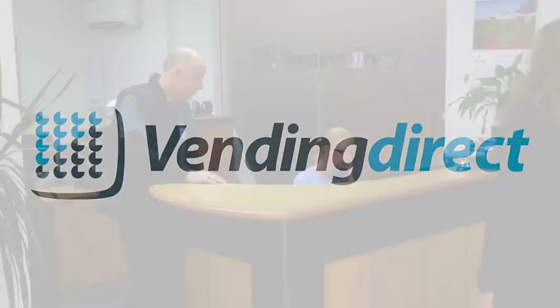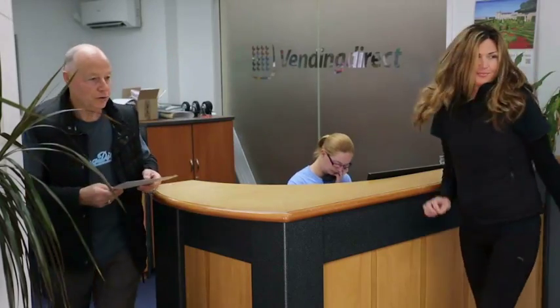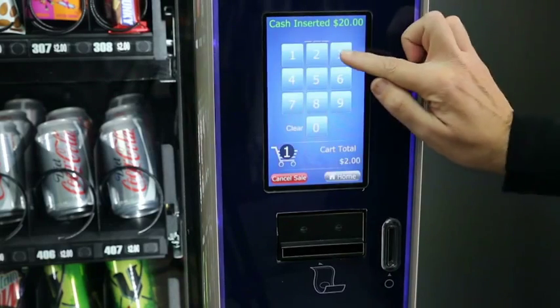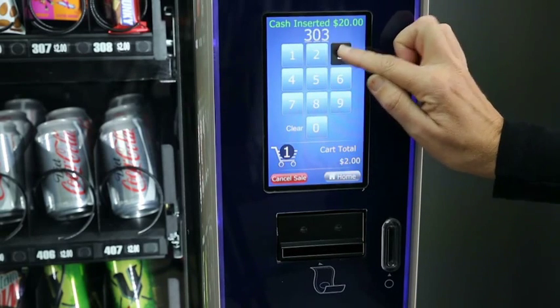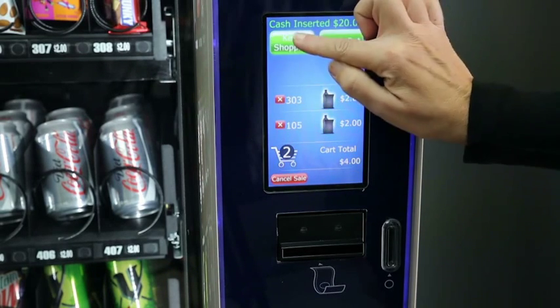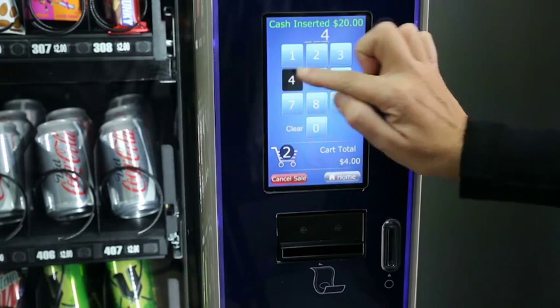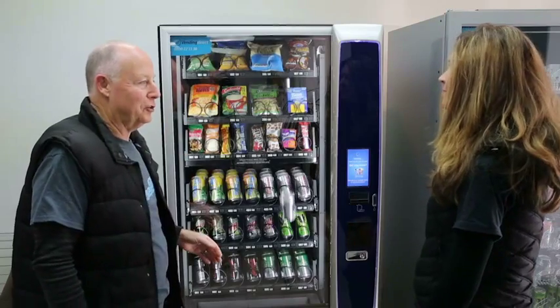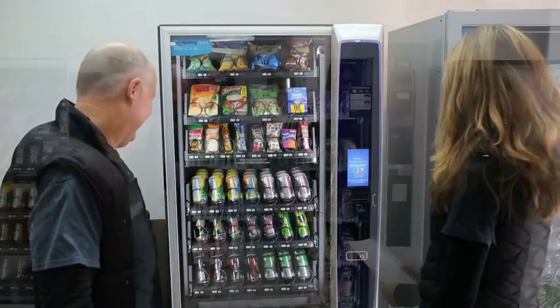Get a Vending Direct vending machine in your workplace free. The exceptional staff at Vending Direct can sort out the best possible options for your workplace, business or club. State-of-the-art equipment makes selection and payment a breeze, with shopping cart selection to include multiple products on the one order. It's that simple. Modern, accurate technology gives you old-fashioned service the 21st century way.